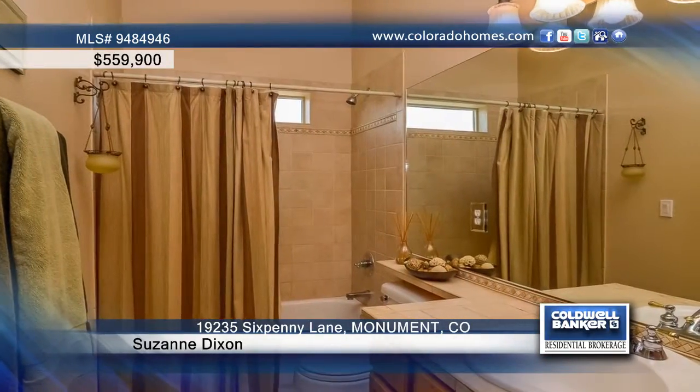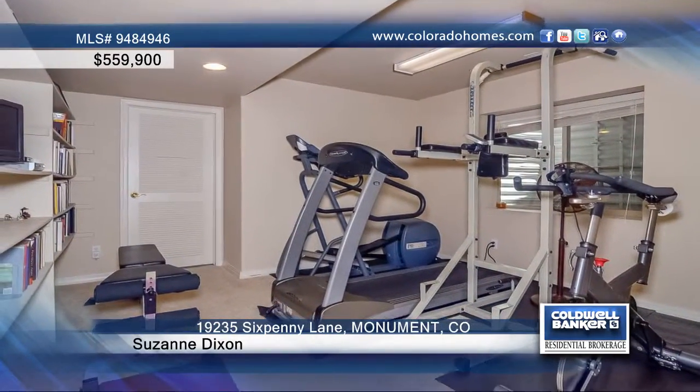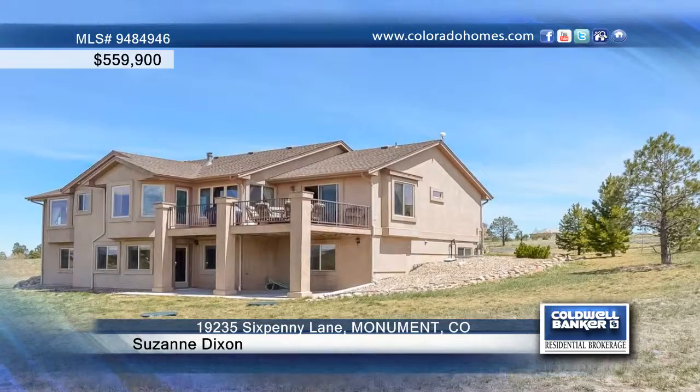The private master suite adjoins the five-piece master bath and has a custom built walk-in closet. Head down to the finished walkout basement, which includes a large family room and a second fireplace, two bedrooms that share a Jack and Jill bath, a guest bedroom suite, and an exercise or craft room.